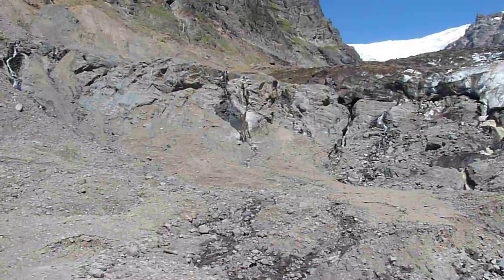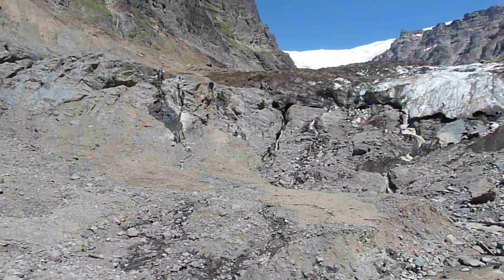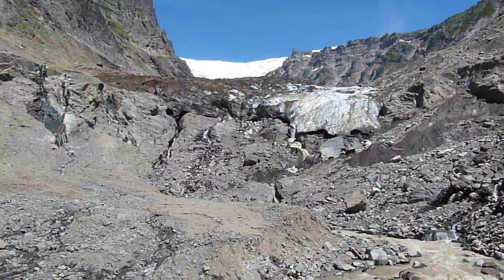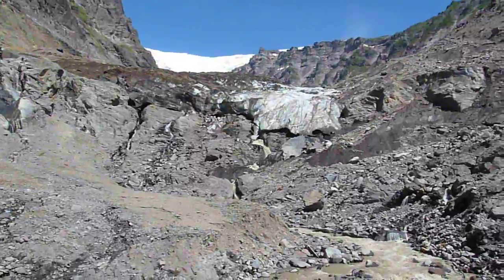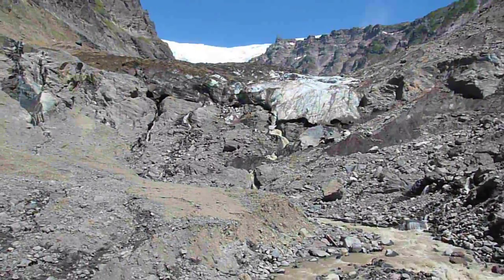Perched on top of Jurassic Nooksack Formation — metamorphosed, fine grain, floor deposits. Source of the Nooksack River, flowing out of the Deming Glacier.